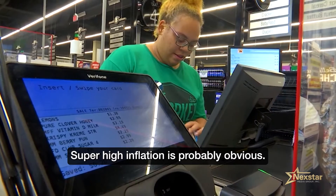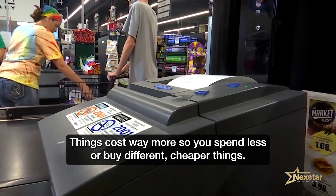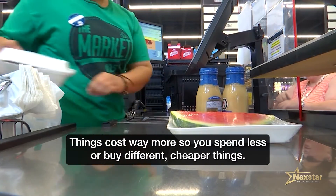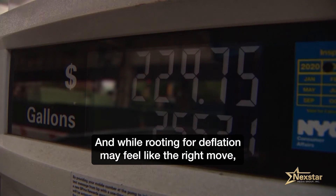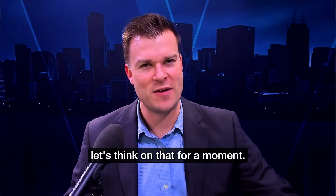Super high inflation is probably obvious: things cost way more, so you spend less or buy different, cheaper things. And while rooting for deflation may feel like the right move, let's think on that for a moment.